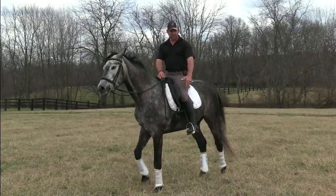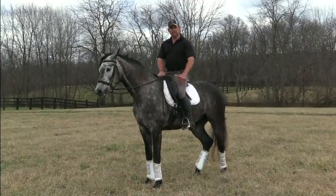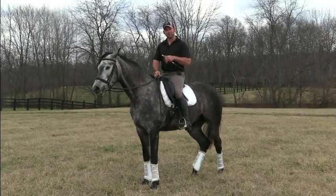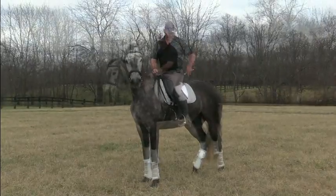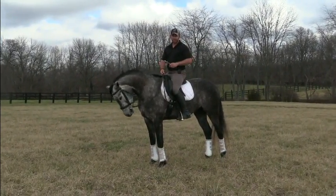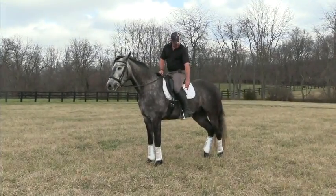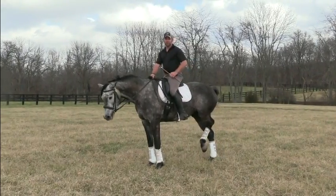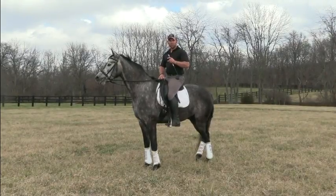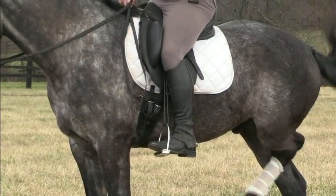In this position we'd consider this my inside leg — our inside leg hanging straight down, influencing the horse's shoulder and rib cage. My outside leg is slightly back, influencing the horse's rib cage and haunches. When I move this leg into the outside leg position, slightly back to influence the hindquarters, we see that I have slightly more leg available to me. So depending on which leg you're using, you may have more or less available — inside leg straight underneath you, outside leg back slightly.